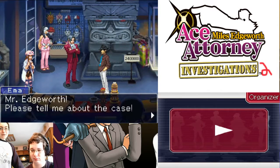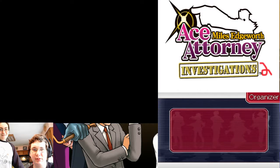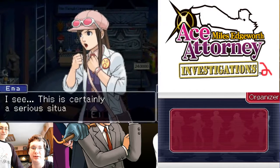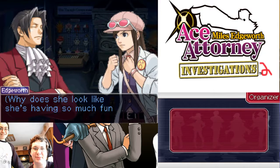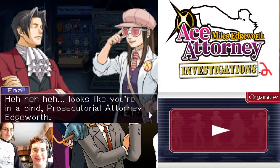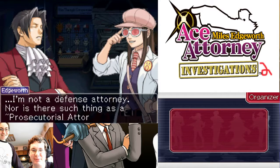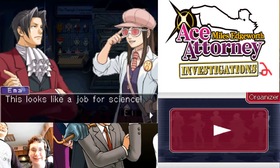Mr. Edgeworth, please tell me about the case. Right then, where should I begin? Time lapse. I see, this is certainly a serious situation. Why does she look like she's having so much fun? Looks like you're in a bind, Prosecutor Attorney Edgeworth. I'm not a defense attorney, nor is there such thing as a prosecutorial attorney. This looks like a job for science!